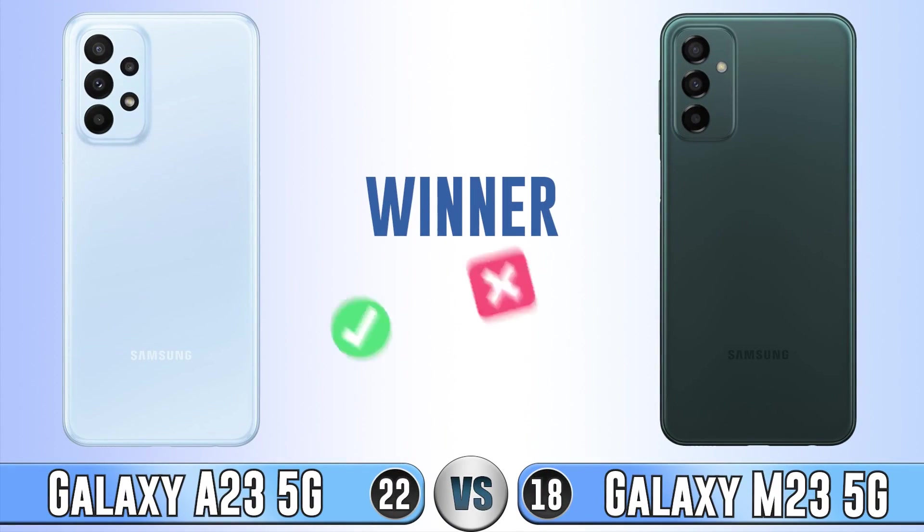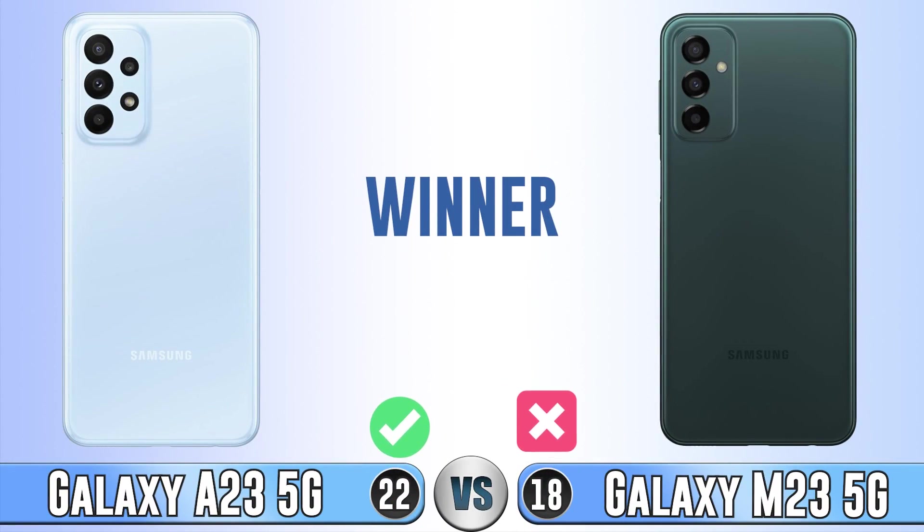And the winner is the A23 5G. See you in the next video.